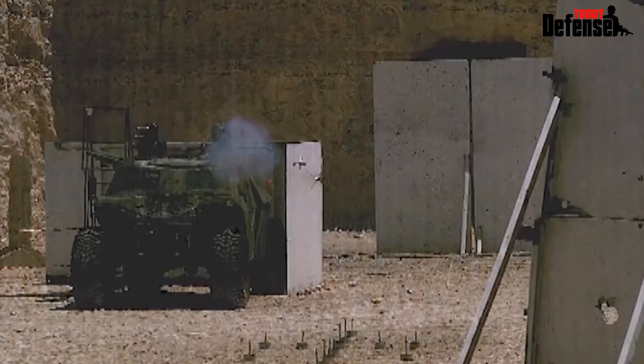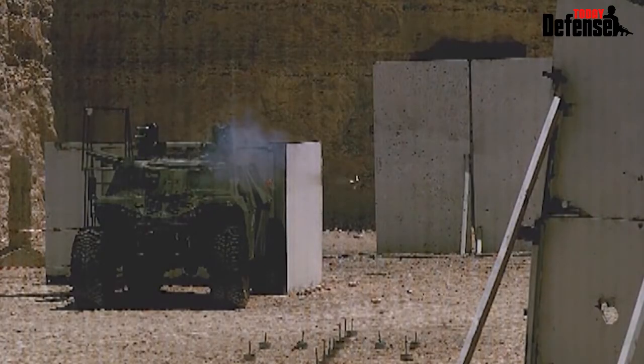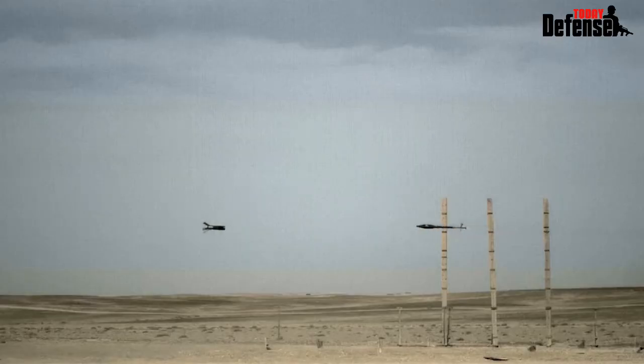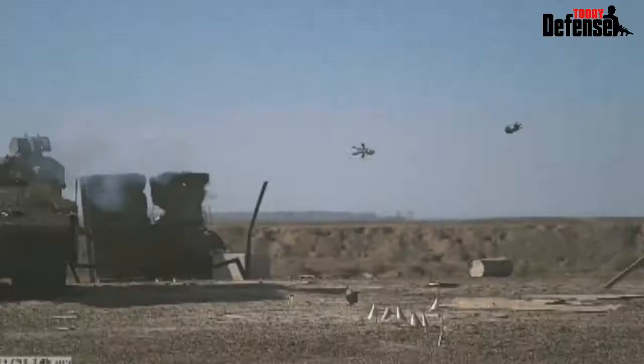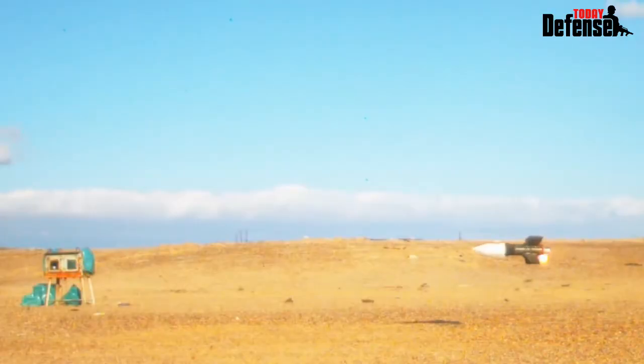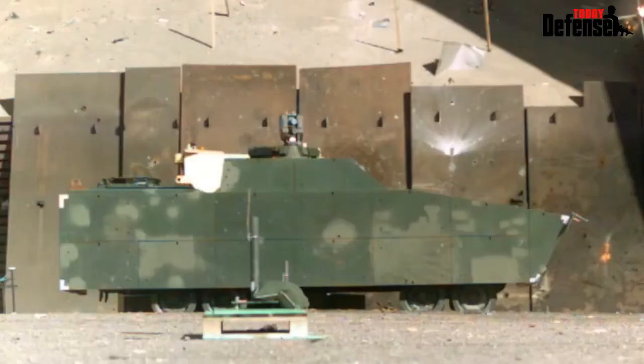In today's modern and asymmetrical battlefield, our combat brigades face a multitude of lethal threats from a determined enemy. Iron Fist Light is a cutting-edge system which employs both optical sensors and state-of-the-art radar to locate, track, and defeat all airborne threats.